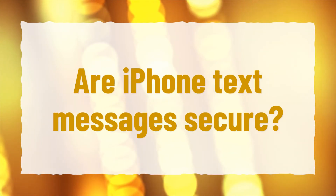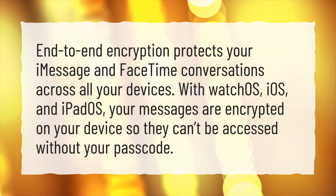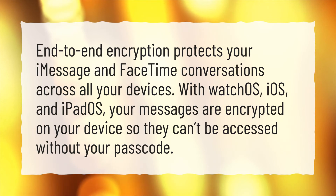Are iPhone text messages secure? End-to-end encryption protects your iMessage and FaceTime conversations across all your devices. With watchOS, iOS, and iPadOS, your messages are encrypted on your device so they can't be accessed without your passcode.